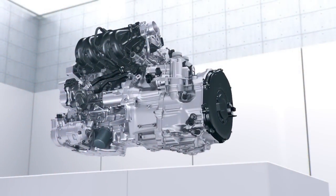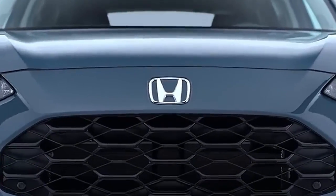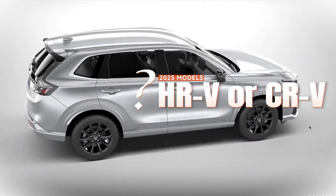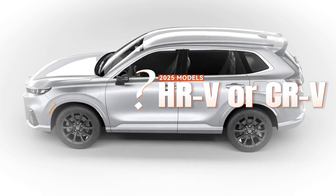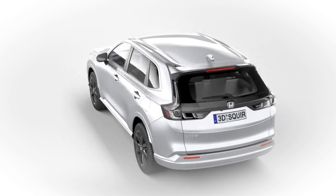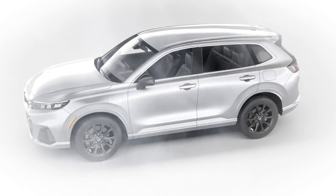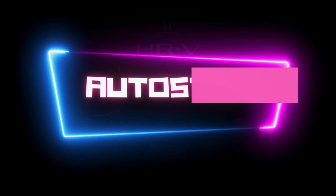If you're in the market for a versatile crossover, the 2025 Honda HRV and the 2025 Honda CRV make strong cases as possible options. Both models have their own distinct advantages — from the HRV's compactness in design to the CRV's spacious interior. In this episode we'll put the HRV by the CRV and assess their design, interior, features, performance, and overall value. Welcome to AutoStop.